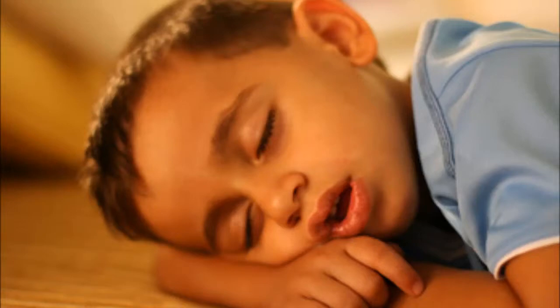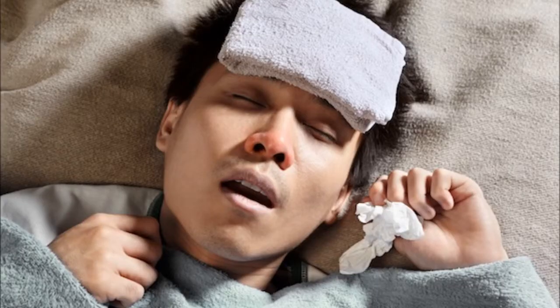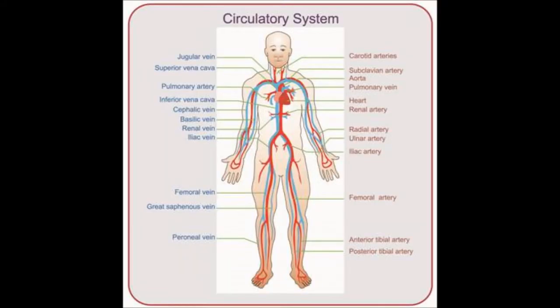Have you felt tired from lack of nutrients? Or have you been sick like this guy? The circulatory system is the product for you.